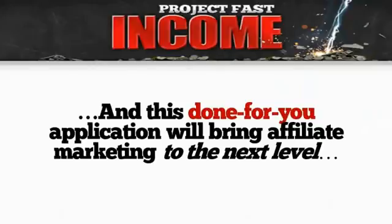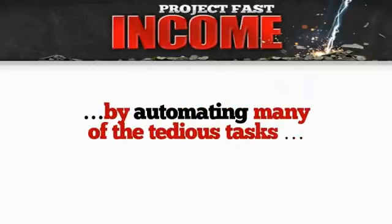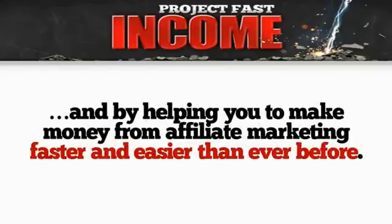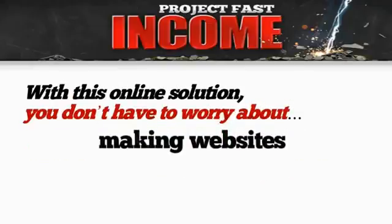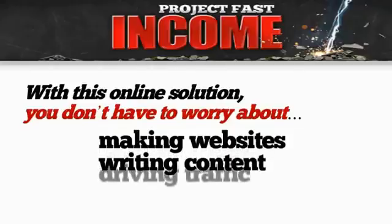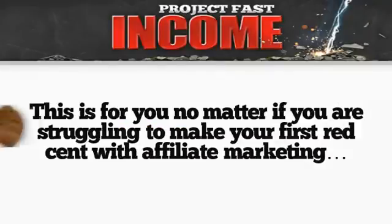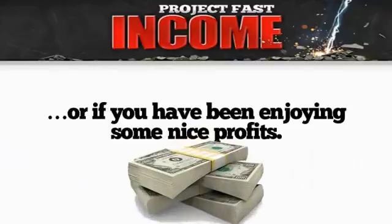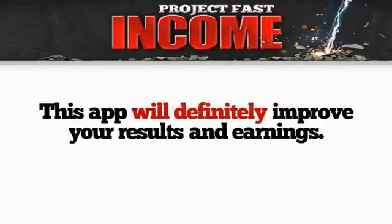No product to handle, no customer support. And this done-for-you application will bring affiliate marketing to the next level by automating many of the tedious tasks and helping you make money from affiliate marketing faster and easier than ever before. With this online solution you don't have to worry about making websites, writing content, driving traffic, and all that stuff, because this app will do it all for you. This is for you no matter if you're struggling to make your first red cent with affiliate marketing or if you've been enjoying some nice profits — this app will definitely improve your results and earnings.